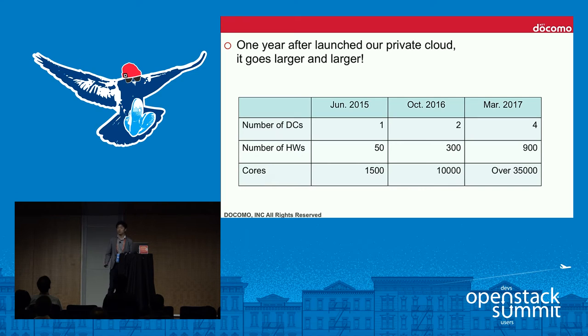For several reasons we'll mention later, we succeeded in scaling our cloud. Our system is now about six times larger than last year, by launching new data centers and adding more nodes. We are constructing two more data centers now, which will launch in March, and total cores will exceed 35,000.